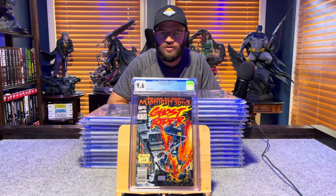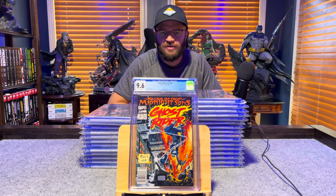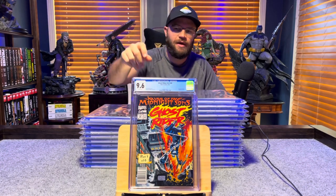Ghost Rider volume 2 number 28, first appearance of the Midnight Suns — 9.6, white pages.